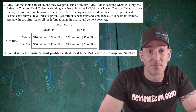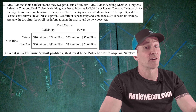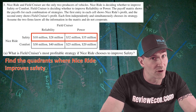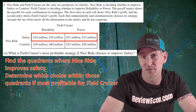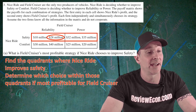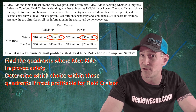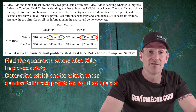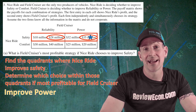we are asked what Field Cruiser's most profitable strategy will be if Nice Ride chooses to improve safety. In order to answer the question, we need to first focus on the quadrants where Nice Ride improves safety — that is the top row. We have to determine which choice within those quadrants is most profitable to Field Cruiser. If Nice Ride focuses on safety, Field Cruiser can have $28 million if they focus on reliability, or $35 million if they focus on power. Since rational firms focus on maximizing profit and $35 million is greater than $28 million, focusing on power is what Field Cruiser will do. Simply identify that — improve power — and you get your first point.